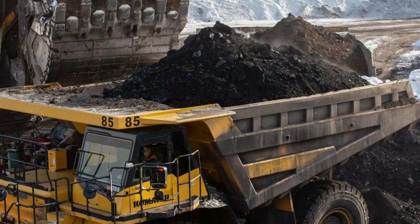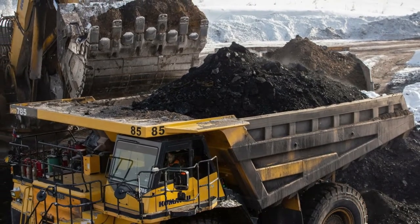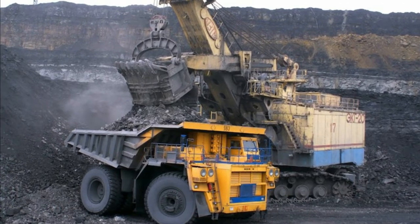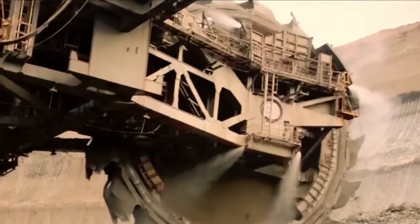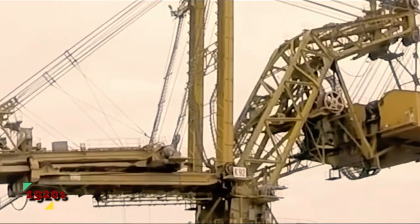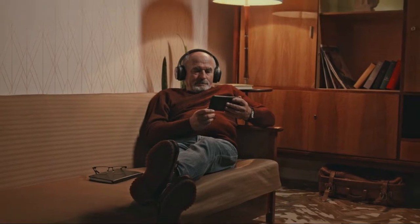Once the dirt has been scooped up, it's transported by the conveyor belt running along the machine's massive arm to the much smaller dump trucks below that will carry it off. The Bagger 293 is the largest machine of its kind, but has several smaller siblings. The bucket wheel excavator has been around since the 1920s.